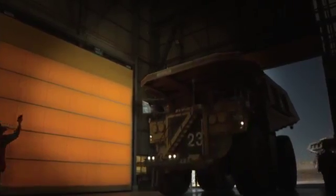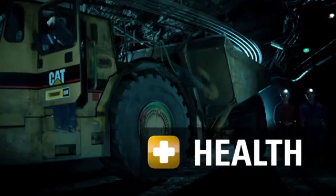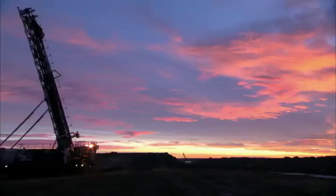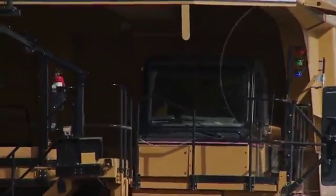Want to improve equipment availability through real-time machine event monitoring? Health can make it happen. And when you're ready for the next generation of mining — autonomous mining — Cat MineStar System can take you there.